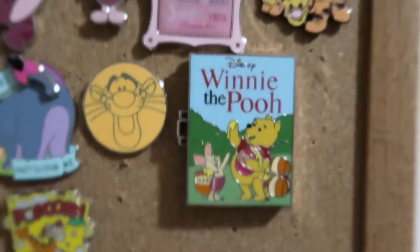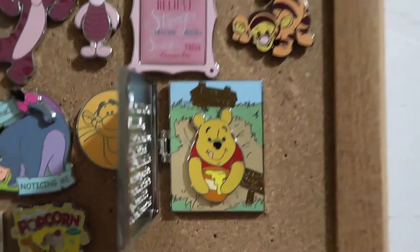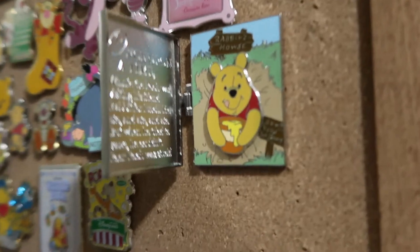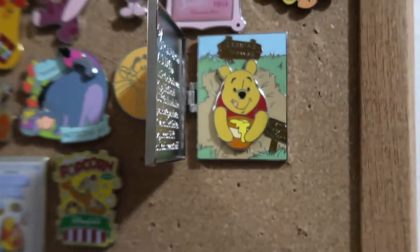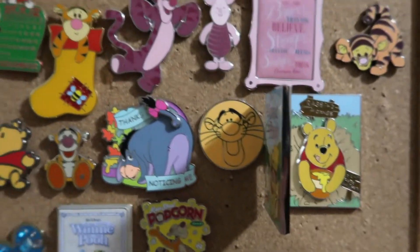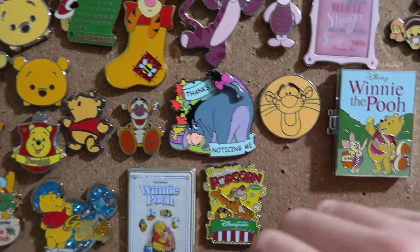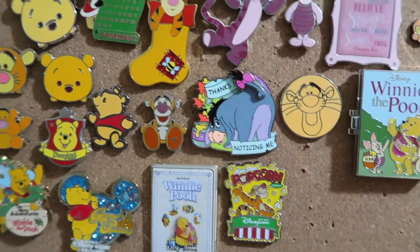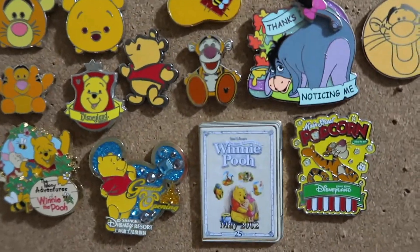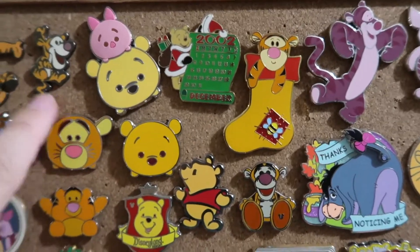And then a little Tigger cutie. Then this is the Winnie the Pooh pop-up vinyl book — on the inside it has a little story about Pooh getting honey from Rabbit's house, and it says "do not feed the bear." Then we have a little Tigger circle that says "thank you for noticing me" and his tail moves back and forth. And then the Tigger Big Feet Hidden Mickey.